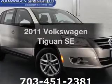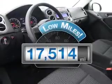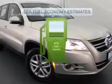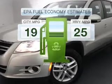Introducing the 2011 Volkswagen Tiguan — everything you need under one roof with this great vehicle. A low odometer reading makes this vehicle a great value at this price. Low emissions and good fuel economy are important to you and to the environment.